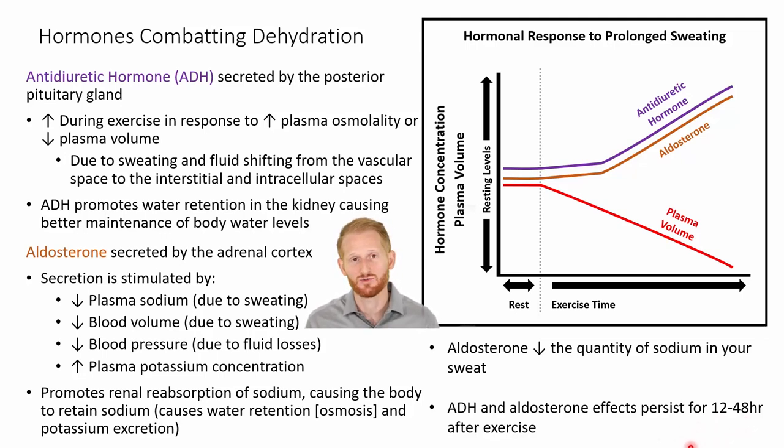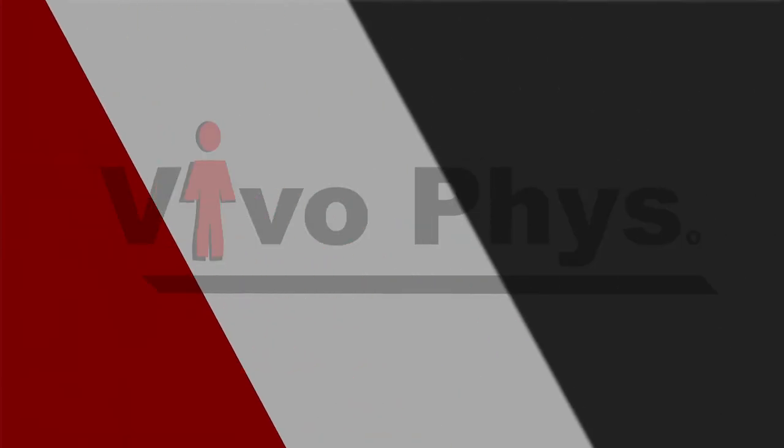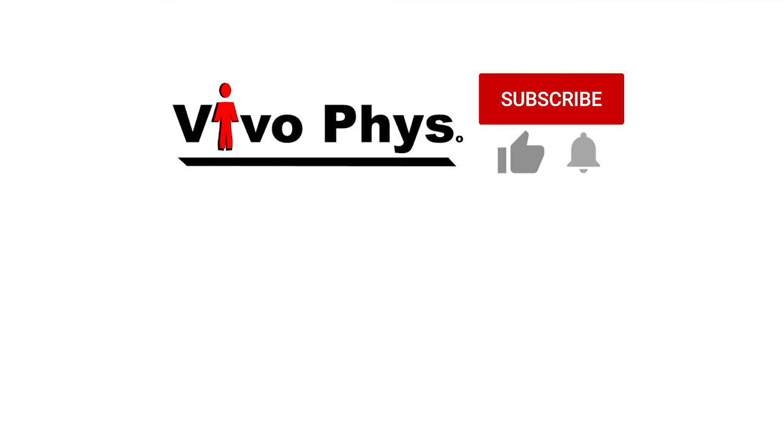This is going to help increase plasma volumes when you are adjusting to a high heat environment. We've talked a lot about how the endocrine system during exercise impacts the kidneys in order to maintain fluid and electrolyte balances. It also impacts other systems around the body, like the cardiovascular system, which will be covered in another video.